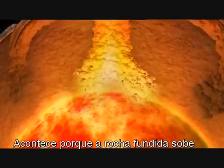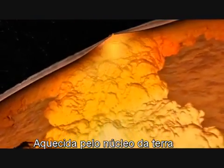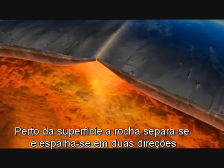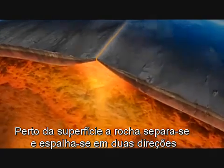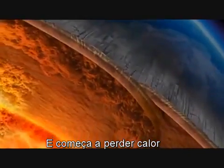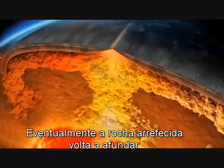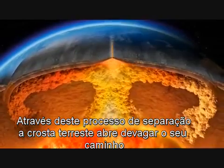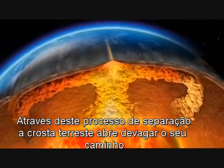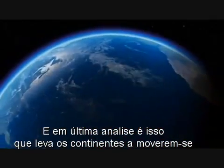It happens because hot rock rises, heated by the Earth's core. Near the surface, the rock spreads in two directions and goes sideways. It begins to lose heat. Eventually, the much cooler rock sinks back down. Through this spreading process, the Earth's crust is very slowly dragged apart. And it's this that ultimately causes the continents to move.